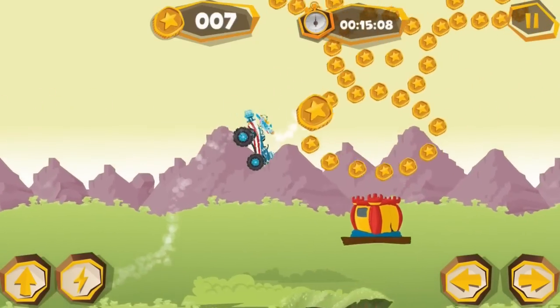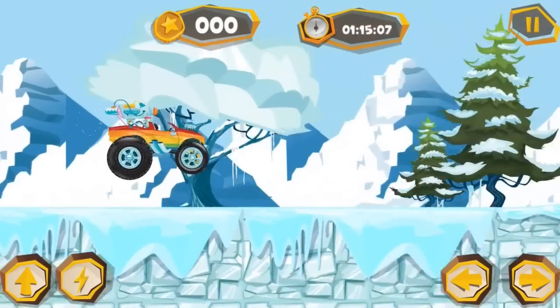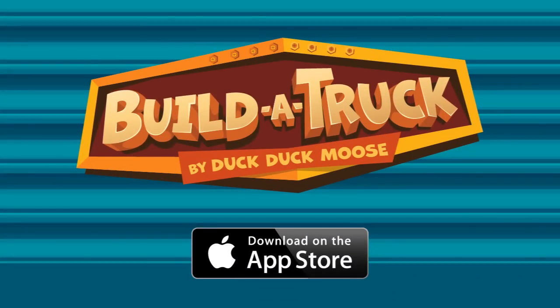Check out the new app, Build-A-Truck! Brought to you by DuckDuckMoose. Get it now — before it's gone.